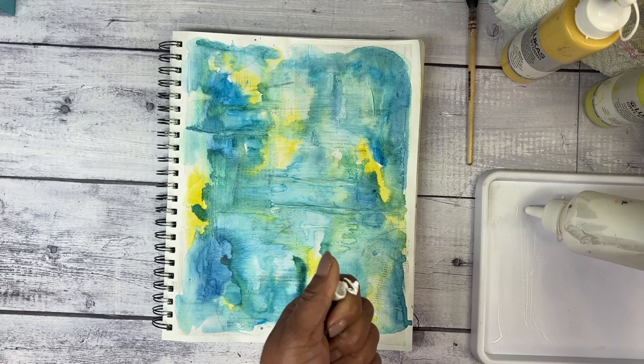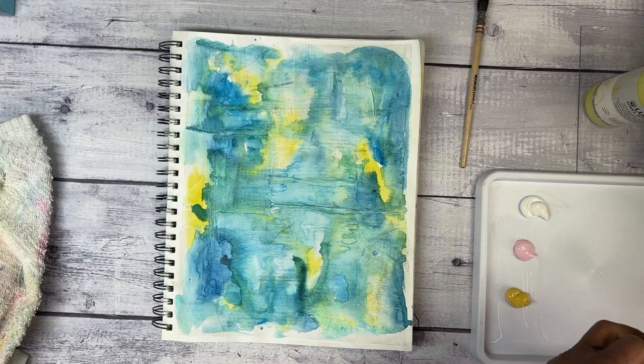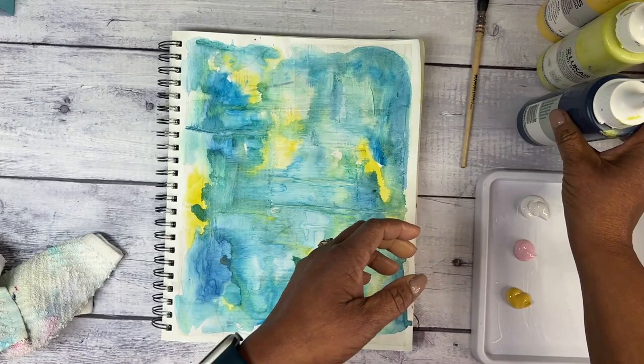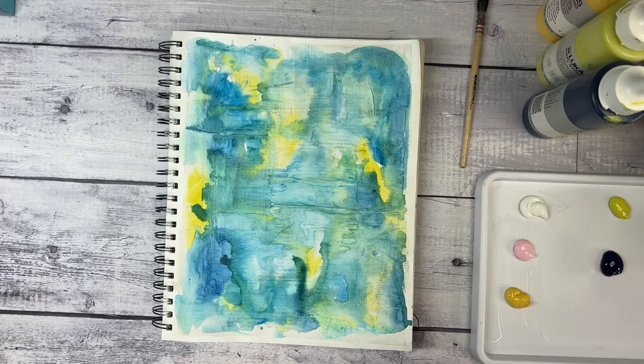Definitely a favorite of mine are my Lucas Curl Studio acrylic paints. Here I'm using Titanium White, Rose, Yellow Ochre or Naples Yellow, Fern for the green, and then usually Payne's Gray but this one is Prussian Blue. I just absolutely love the finish of these paints. I use them for everything, so it's no wonder they would make my list of favorites.